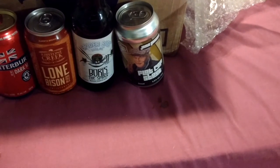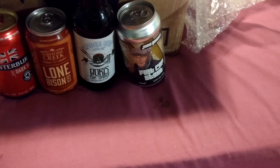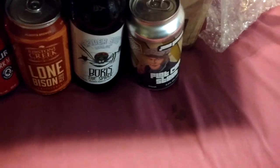Anchor Brewing's Old Foghorn Barley Wine Style Ale. I didn't even know they made a barley wine. I've had their Anchor Steam, basically their regulars, their Liberty Ale, stuff like that.